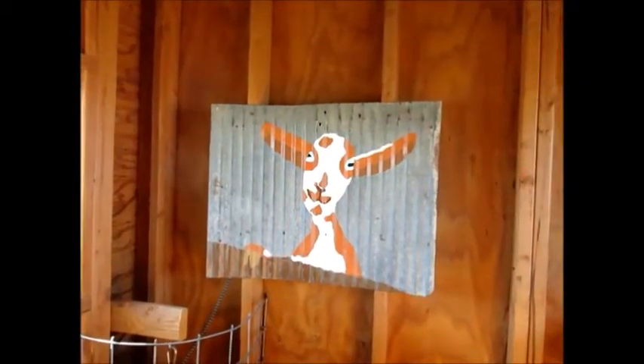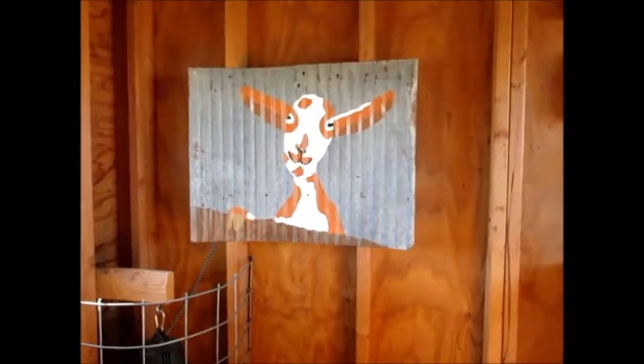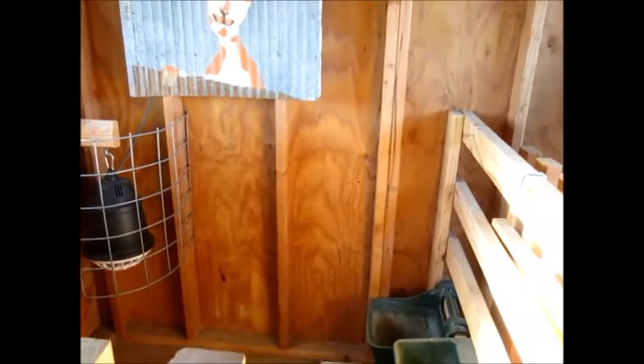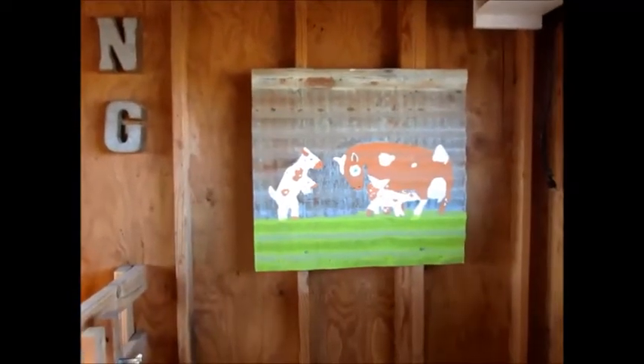That painting was done by my daughter — she helped me in decorating the barn to make it fun. You spend all the time you do out here, it's kinda nice to gussy it up a little bit and make it enjoyable. That one's kinda dirty — that might be for feed, and then we have another one for water. NG is for narrow gate. And there's an old lantern. This is another one my daughter did — she gave me that for Christmas.